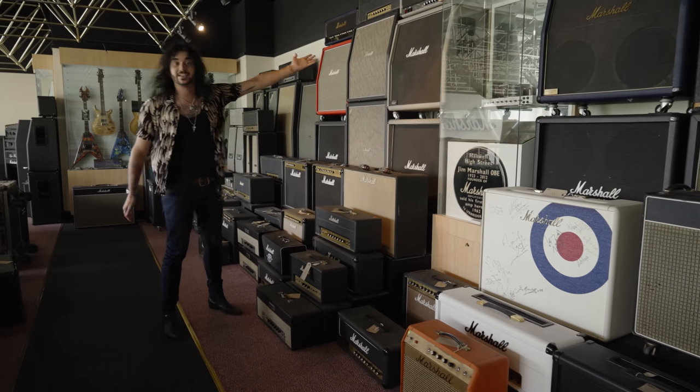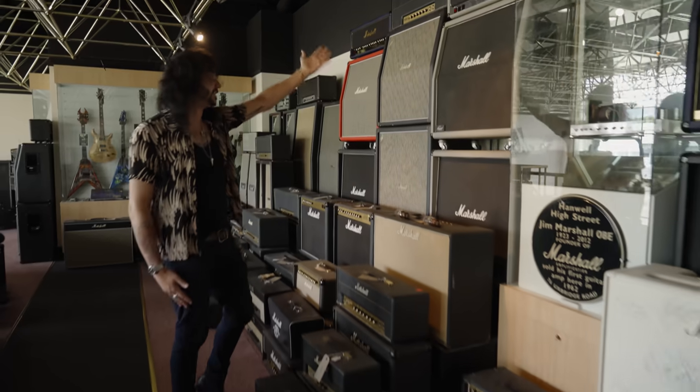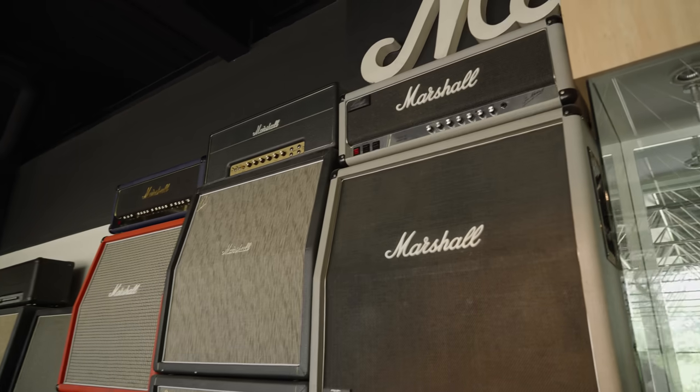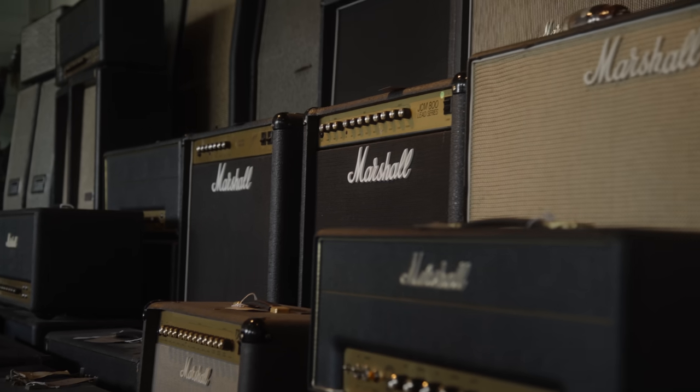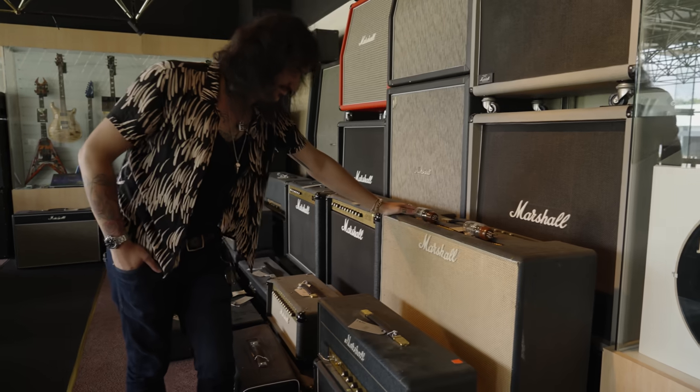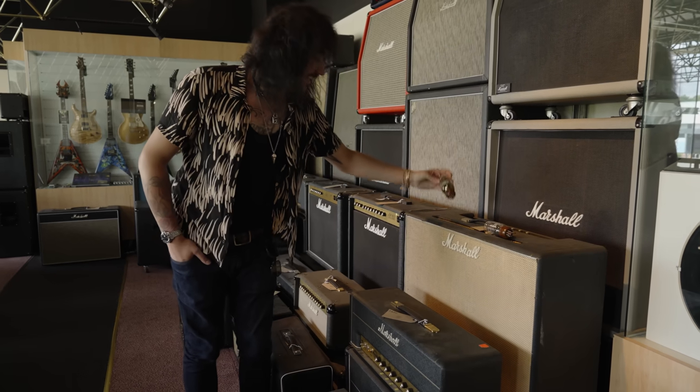A 1987 Silver Jubilee entire stack — it looks like it's just left the factory. It's immaculate. And probably one of the lightest amps Marshall have ever made — this is a JMP combo. It's a unit.